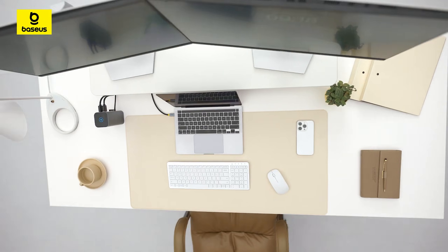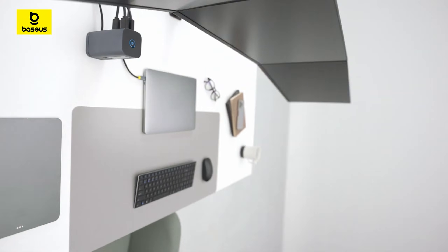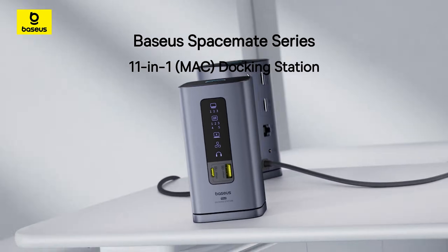Although it supports Mac OS, I wouldn't recommend it to MacBook owners because it does not support multiple 4K displays due to a limitation in Mac OS. It does support two screens on Mac, but the two monitors will display the same content as each other. It's best suited for Windows users.